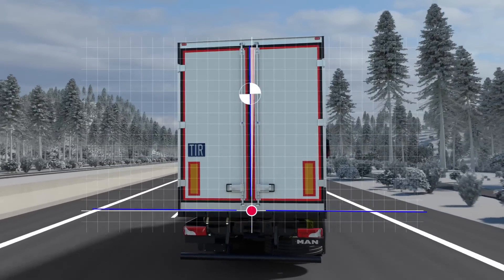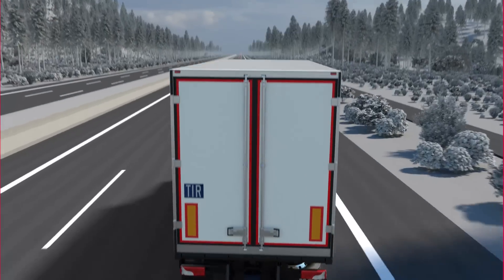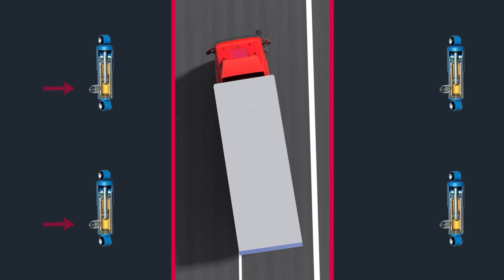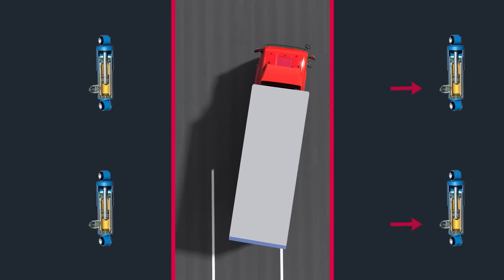The height and pressure sensors on the vehicle provide data for the calculations. A CAN bus supplies the damping control unit with information on the driving speed, deceleration and acceleration signal, lateral acceleration, and wheel speed.